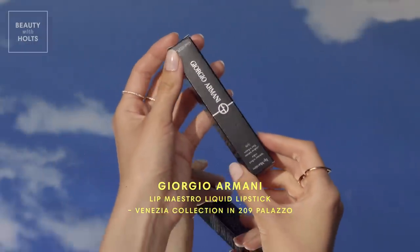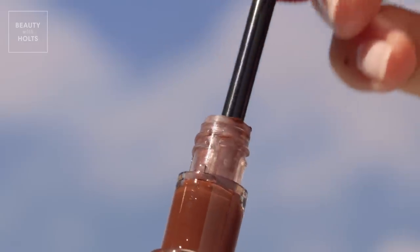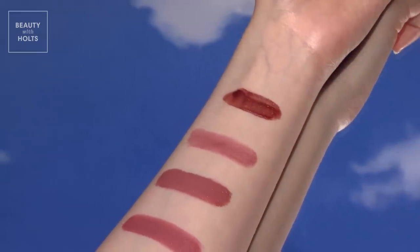Liquid lipsticks have a bad reputation for being extremely drying, but makeup maestro Giorgio Armani has nailed it with this pick. It has the staying power of a liquid lipstick with none of the negative effects. This shade pays tribute to Venice's captivating beauty with a creamy, deep copper color.